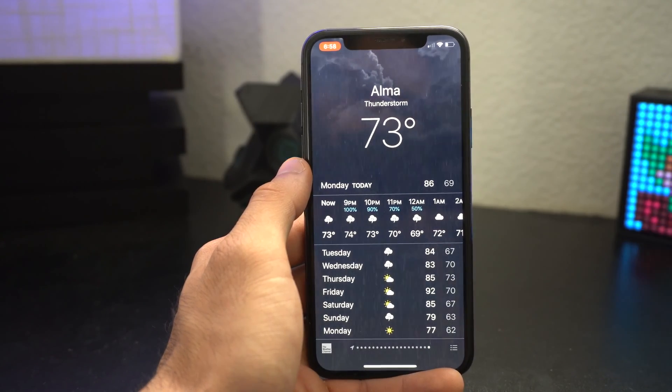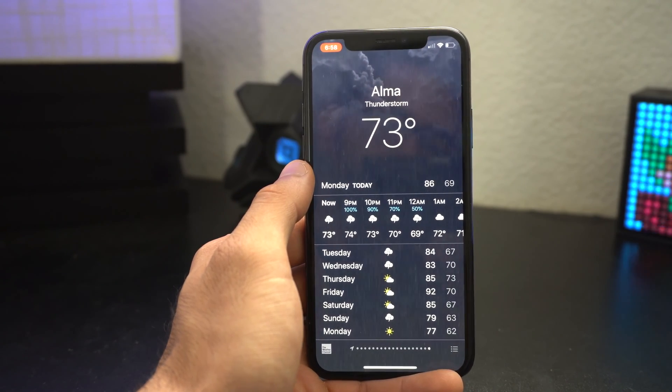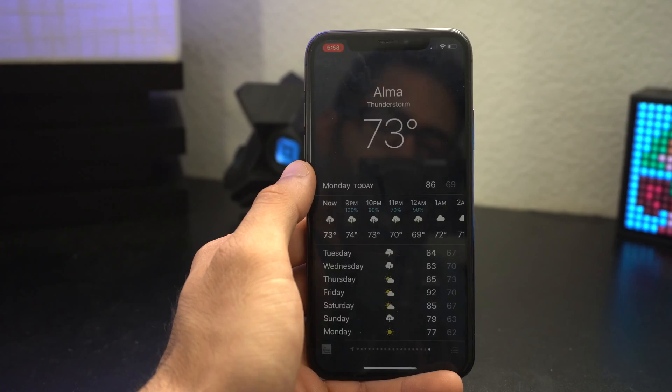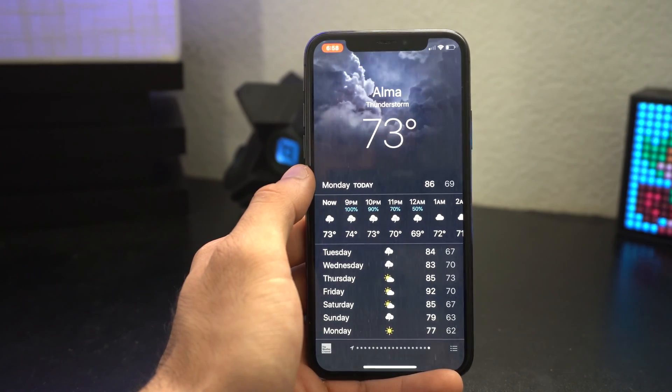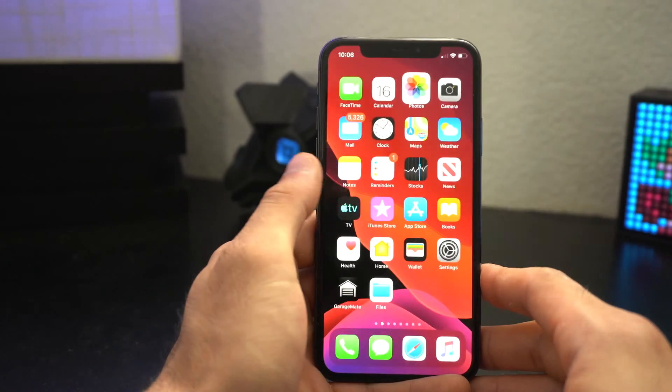Number one: in the Weather app, if it's a stormy day there's a new thunderstorm animation that looks really fantastic. The only thing missing from this animation is sound effects — if you have your phone not on silent, that would have been cool.